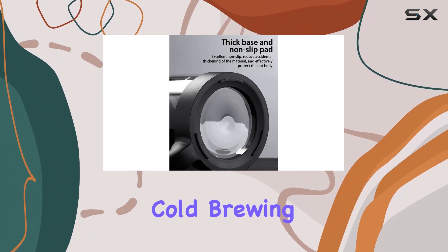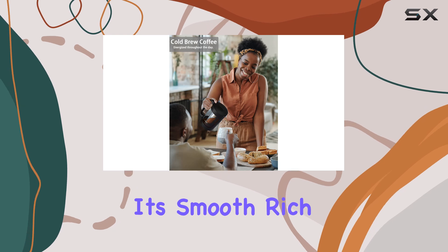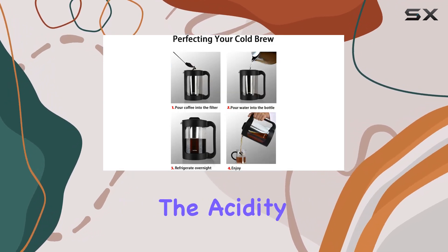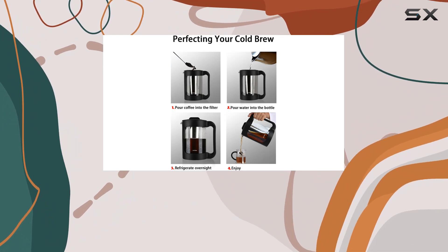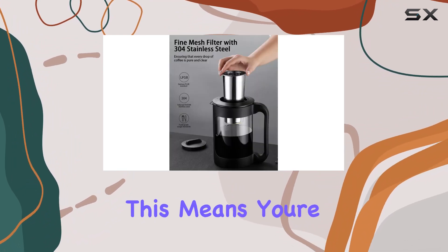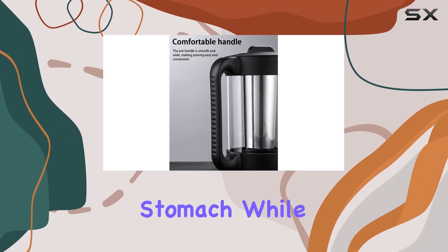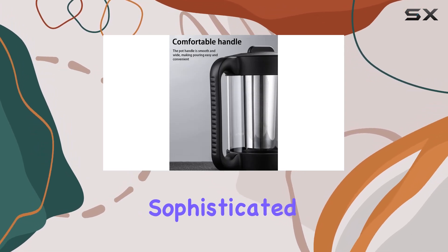Starting with its core feature — the cold brewing method, which is known for its smooth, rich flavors — this coffee maker takes it a notch higher by reducing the acidity by an astonishing 70% compared to hot brewing. This means you're not just making a cold brew; you're crafting a cup that's easier on your stomach while elevating the taste to a more sophisticated level.